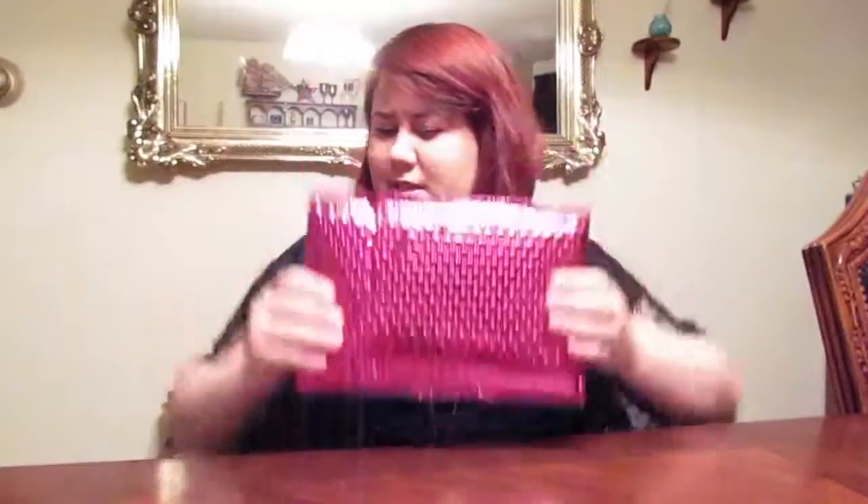Hello Internet! It's me, Holly, and Ipsy! It came in the mail today! Of all days I needed it and I'm so excited. So let's just get right into this, shall we?